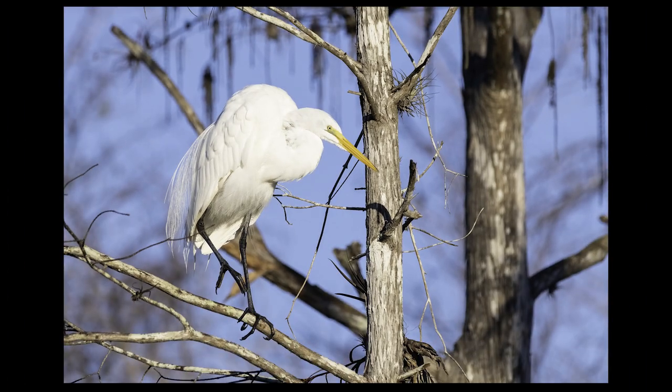My first subject was this great egret, who was kind enough to pose in this tree for me in the perfect sunlight. Notice his cold black legs in contrast to his white feathers — a very cool looking bird.